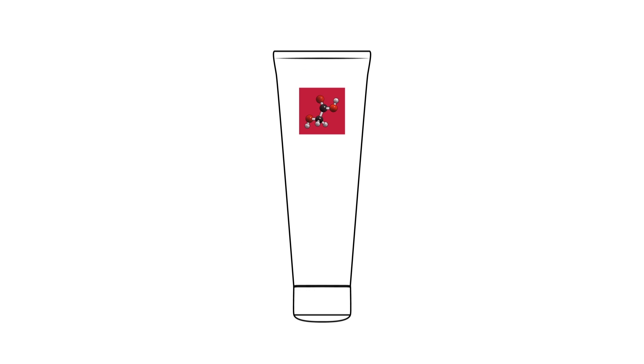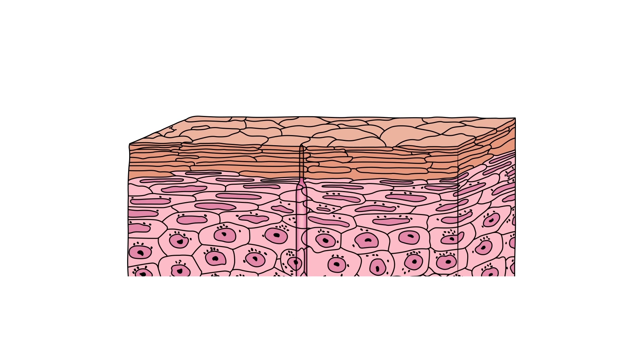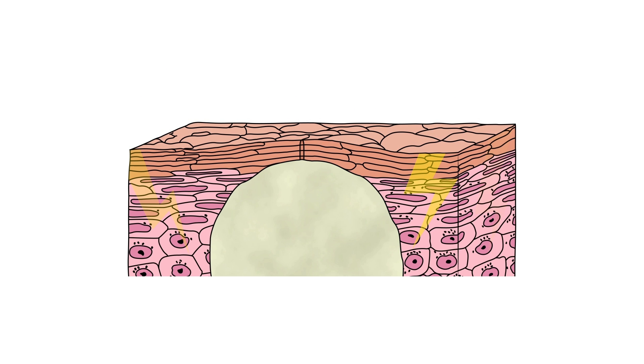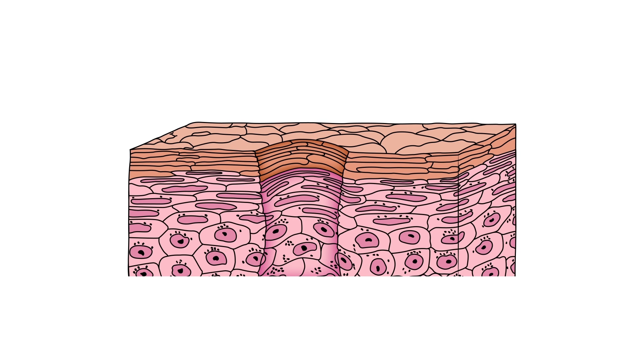Glycolic acid is a chemical skin exfoliant. The pores in someone with acne-prone skin are easily clogged. Exfoliation of surface skin cells can send a signal into the skin, urging the skin to increase the rate of cell turnover, thus helping prevent clogs. There are two types of exfoliation: mechanical and chemical.